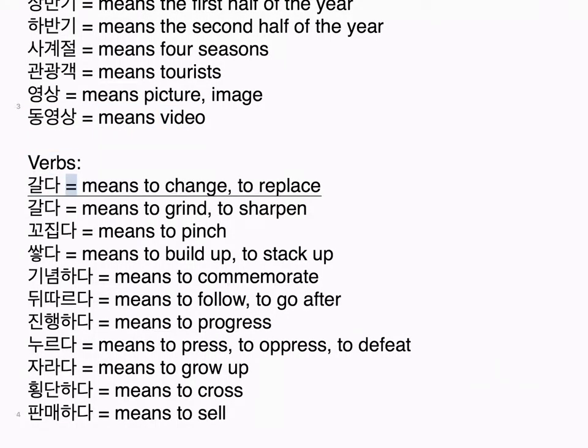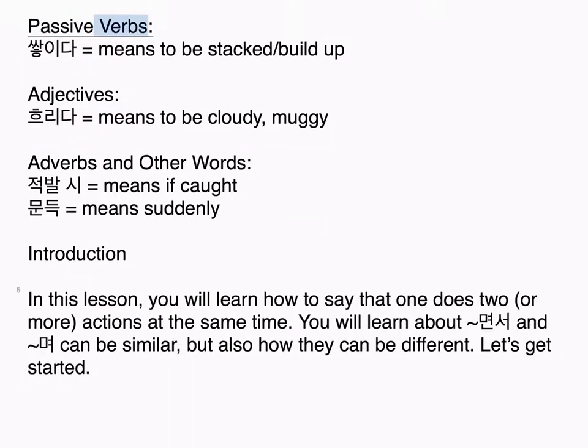Verbs: 갈다 means to change/to replace; 갈다 means to grind/to sharpen; 꼬집다 means to pinch; 쌓다 means to build up/to stack up; 기념하다 means to commemorate; 뒤따르다 means to follow/to go after; 진행하다 means to progress; 누르다 means to press/to oppress/to defeat; 자라다 means to grow up; 건너다 means to cross; 판매하다 means to sell. Passive verbs: 쌓이다 means to be stacked/build up. Adjectives: 흐리다 means to be cloudy/muggy. Adverbs and other words: 적발시 means if caught; 문득 means suddenly.